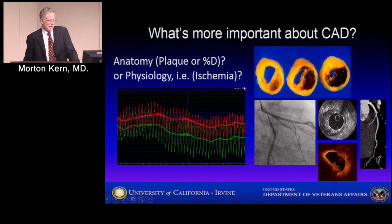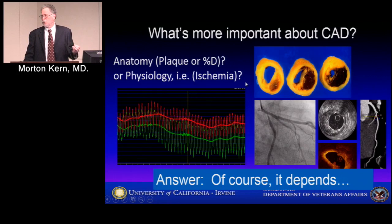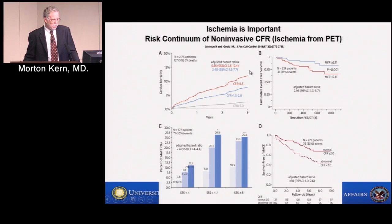The question is: which is the more important aspect of coronary artery disease that we should be aiming at? It depends on what kind of patient and what kind of situation we're working with. In the stable patient, I think ischemia and physiology trumps anatomy, as I'm going to show you. In the acute coronary syndrome, it's a different ballgame, and we'll get to that at the end.